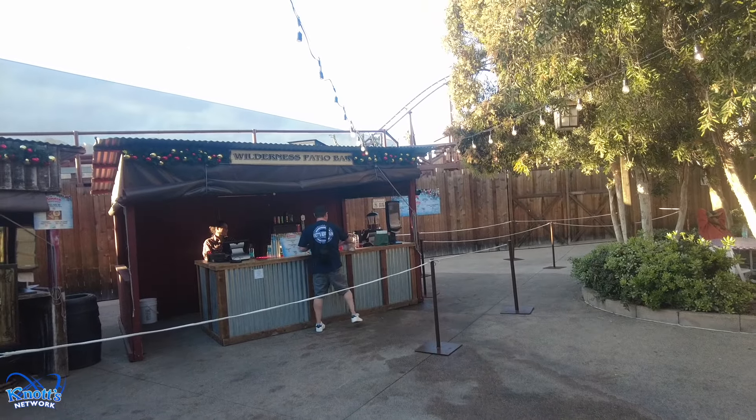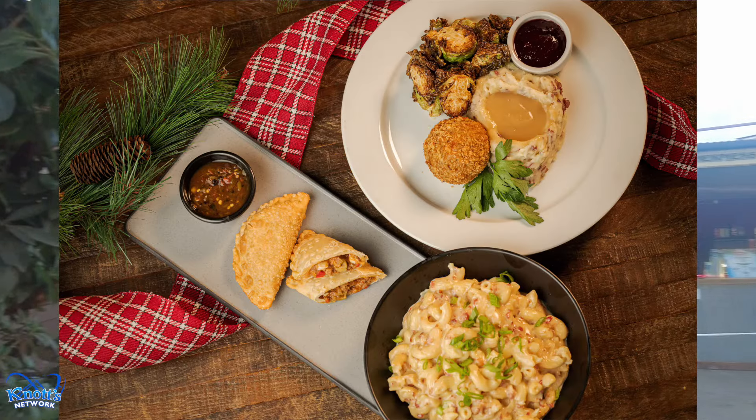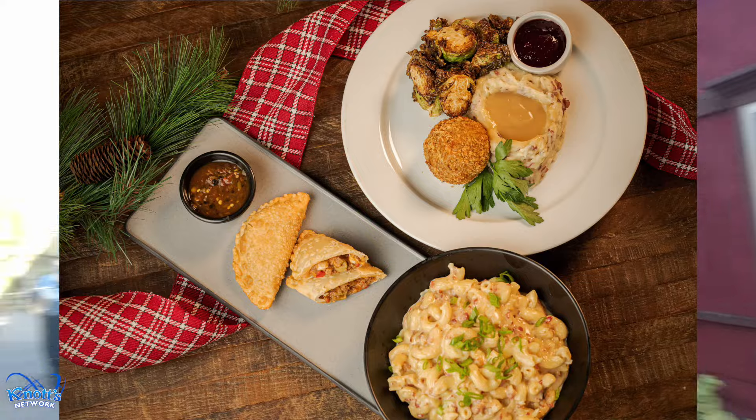Some of the items on that list are also available outside at the Wilderness Patio Bar, right outside Santa's Christmas Cabin.